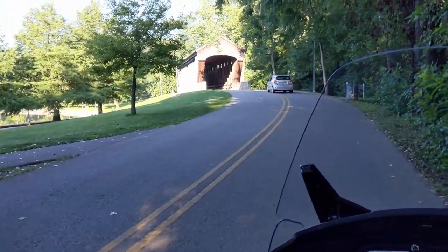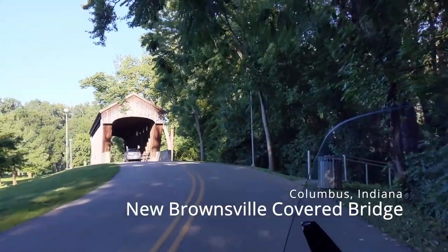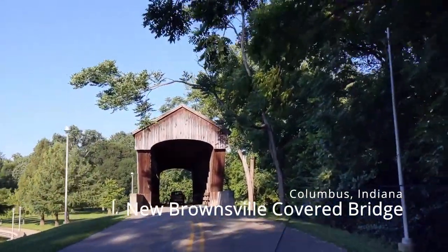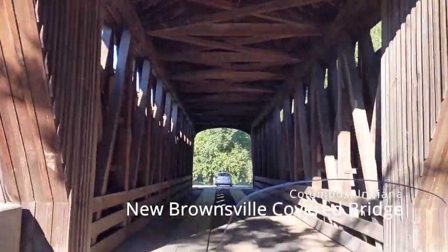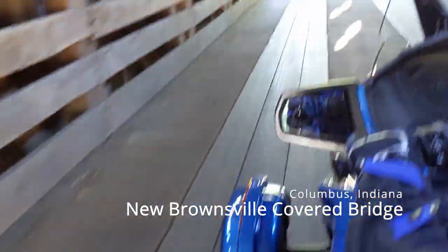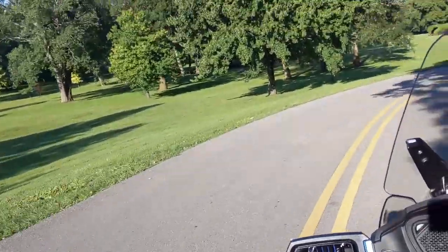The first bridge is the New Brownsville Covered Bridge. This bridge is a hundred-foot bridge and it is the only long-trussed structure in Indiana — it can actually make you feel like you're back in the 1840s. This was probably our favorite of all of them because it's actually inserted into a park, the Mill Race Park. It's kind of the focal point in the circle of a big circular pond they have.